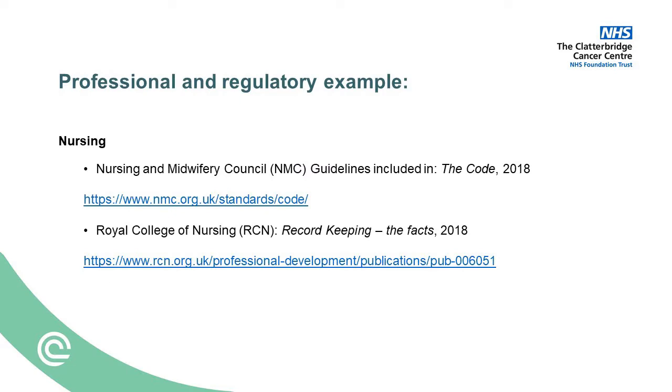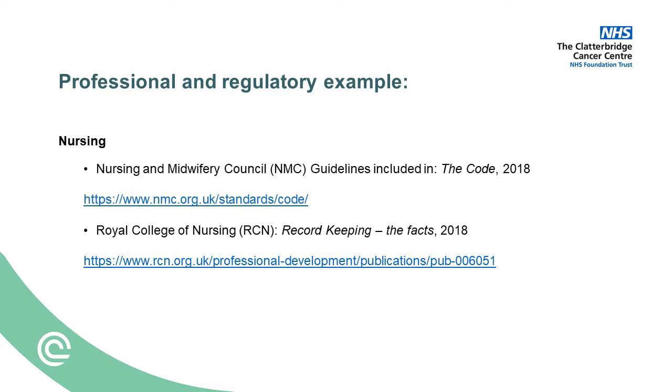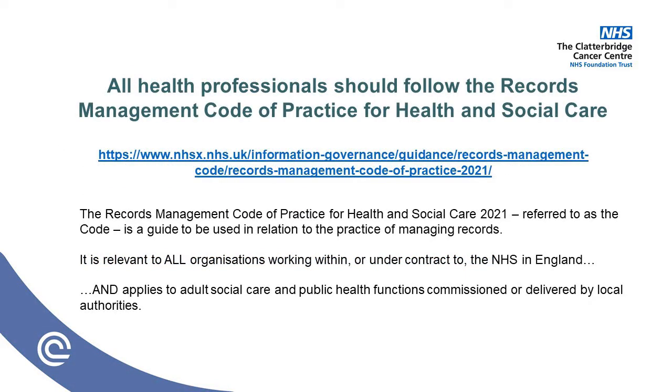We all have our professional and regulatory bodies. For nurses, we have the Nursing and Midwifery Council, with guidelines in the form of the Code, and we also have RCN record keeping. Last year, however, for all healthcare professionals, NHSX produced the Records Management Code of Practice, simply known as the Code. The records management code is a guide to be used in relation to the practice of managing records. It is relevant to all organisations working within or under contract to the NHS in England, and applies to adult social care and public health functions commissioned or delivered by local authorities. The code brings together professional regulatory guidance and also laws such as the Health and Social Care Act.